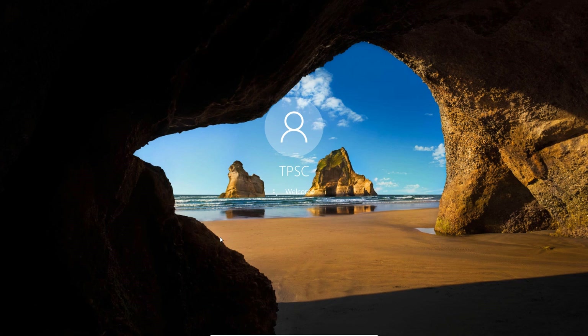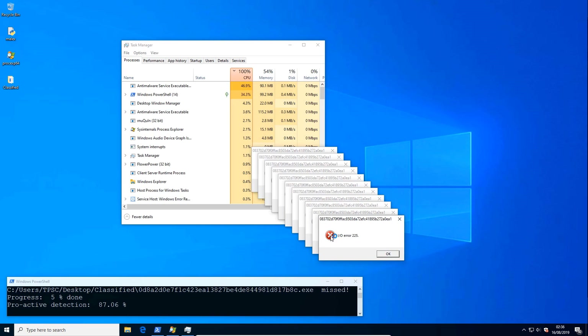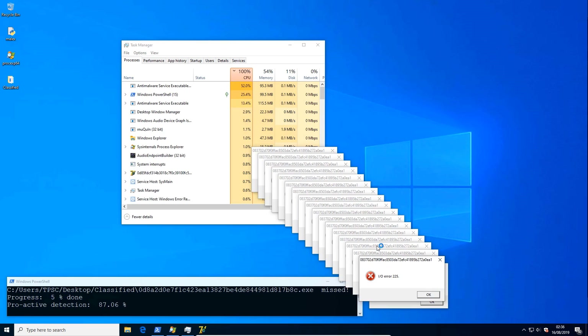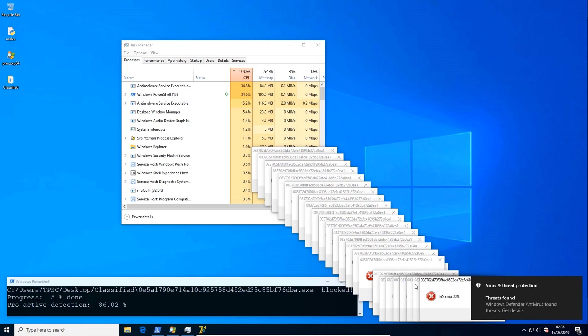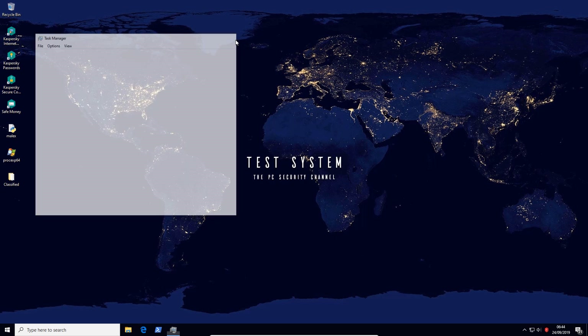Now, every time something like this happens — whenever a result is too bad, people say the test is too hard; whenever results are too good, like here, people say the test is too easy. So I think it's really important to check out some of the other videos I do just to get yourself some context. Just go and watch the Windows Defender video or the Cylance video, and that will help you appreciate how good these results really are. Because trust me, it's not always this way. It's very rare that the test goes through this smoothly from 0 to 100% with no interruptions, and the product just gets 100% detection. That almost never happens. So I'm quite thrilled about Kaspersky — really happy with the results here.